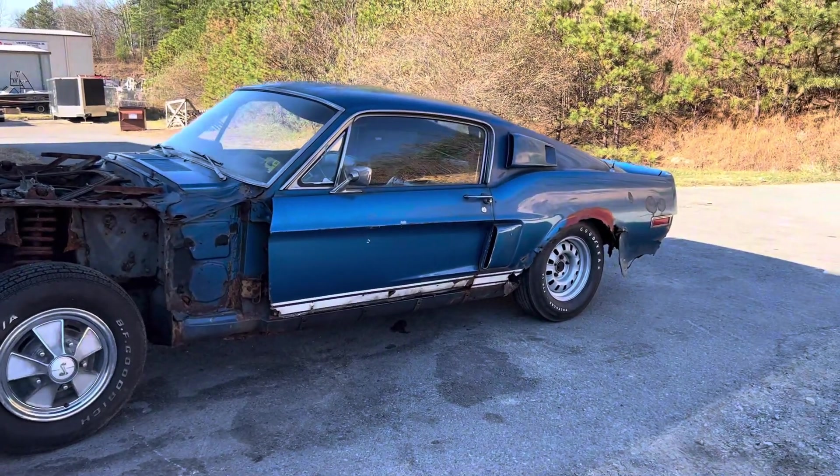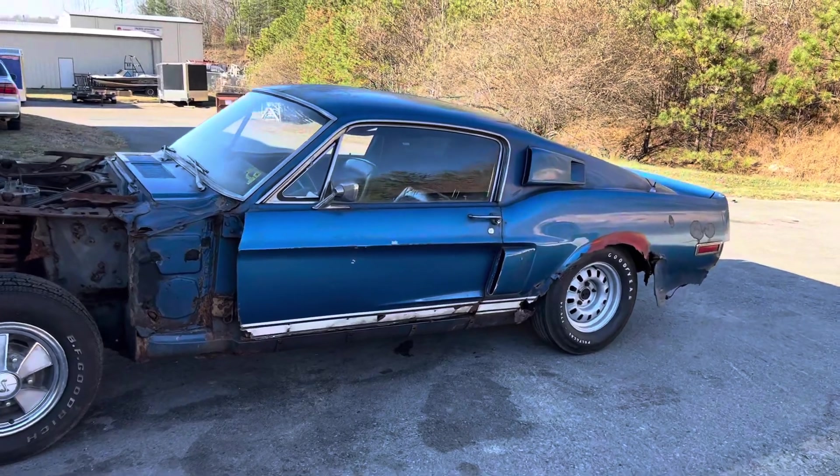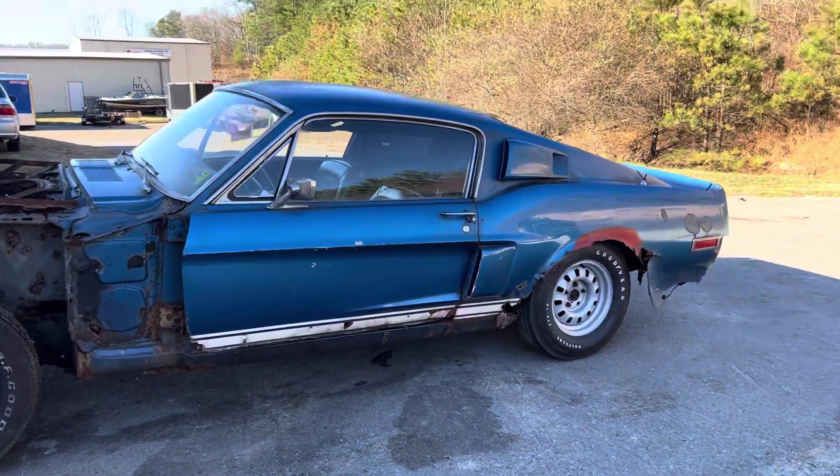This is '68 Shelby number 1769, factory Acapulco blue. It'll be a great car for a restoration — get into one a lot cheaper than you can get into one already done. It's going to take a lot of money, but get all the metal work right and you've got yourself a '68 Shelby.